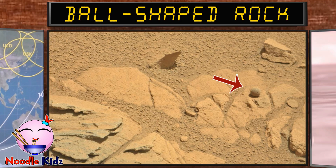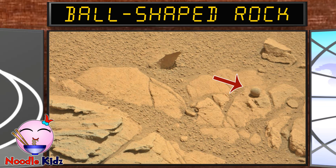Is that a ball? It sure looks like one. NASA thinks it may be a sign that Mars had water in the past.